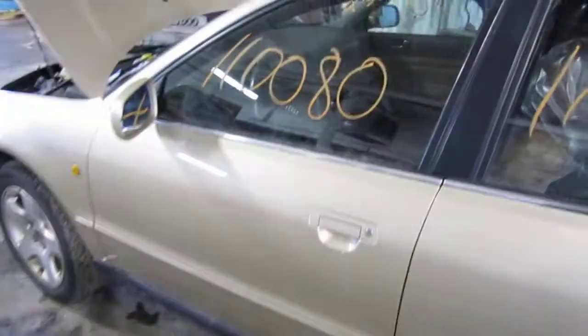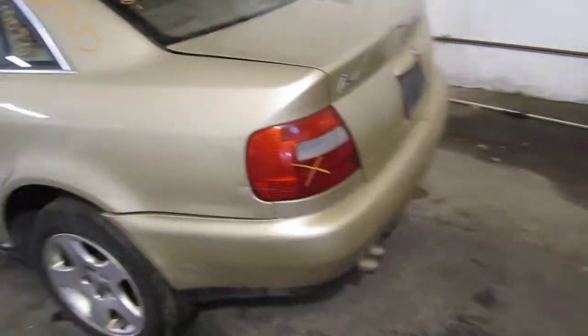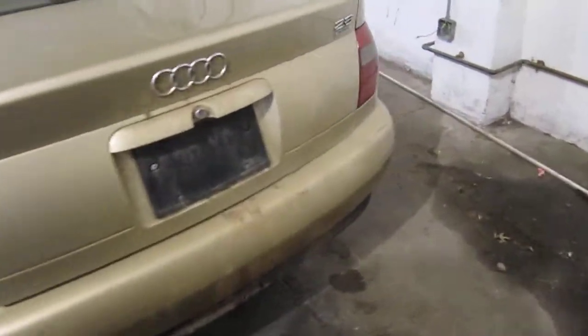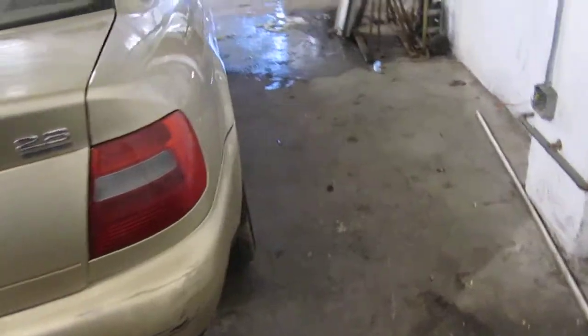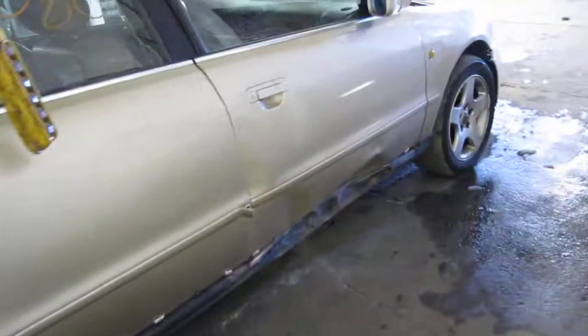We purchased this vehicle locally through one of our street customers due to a right side collision. The vehicle still has several good body parts, and you can also visit us on the web at www.tomsforeign.com.